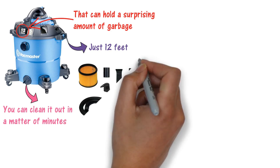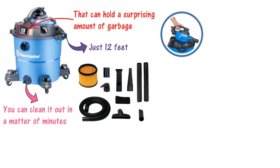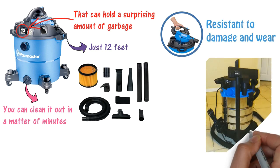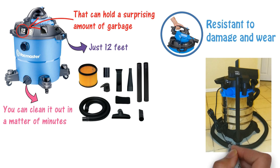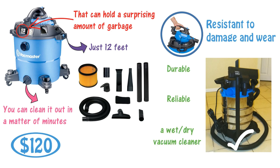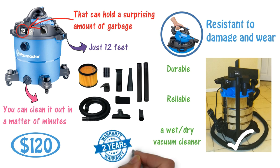You get all the typical additions, plus a few more. The controls are set into the top of the machine, with a special dust-sealed design that makes it resistant to damage and wear. With its stainless steel container and two-stage industrial motor, it's a machine worth its price. At $120, this is one of the cheaper vacuums you'll find on the market. It's durable, reliable, and definitely a wet-dry vacuum cleaner worth owning. Best of all, it comes with a 2-year warranty to cover any defects or faults.